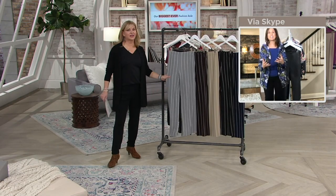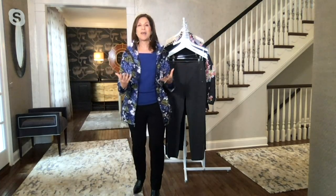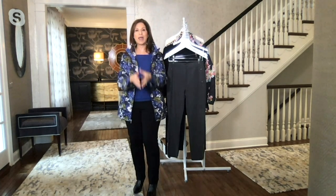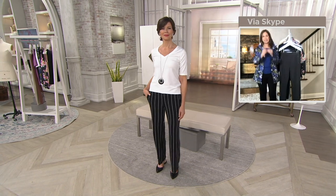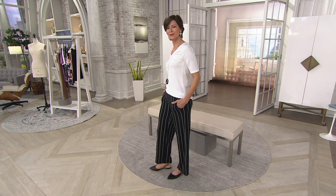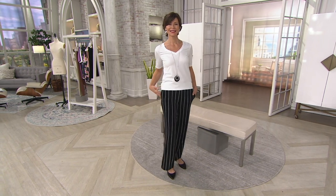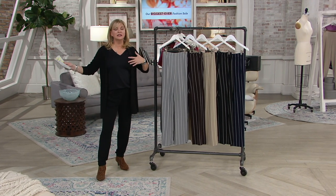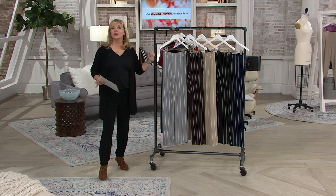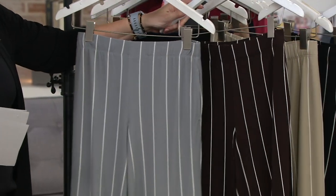You ever get something home and only wear it once or twice and feel cheated? This is that pant I talk about as money well spent — you're going to wear it often, and every time you put it on you're going to feel really well dressed. It's ultra comfortable, all machine wash tumble dry, and you can wear it pretty much year round. Maybe if it's snowing outside you'd want a heavier pant, but for the most part this works year round.